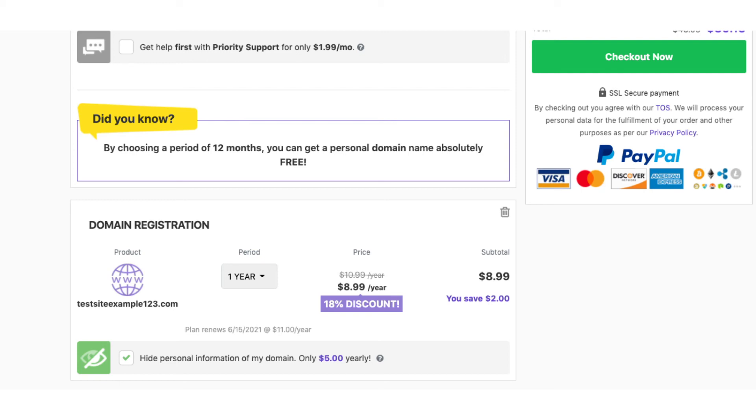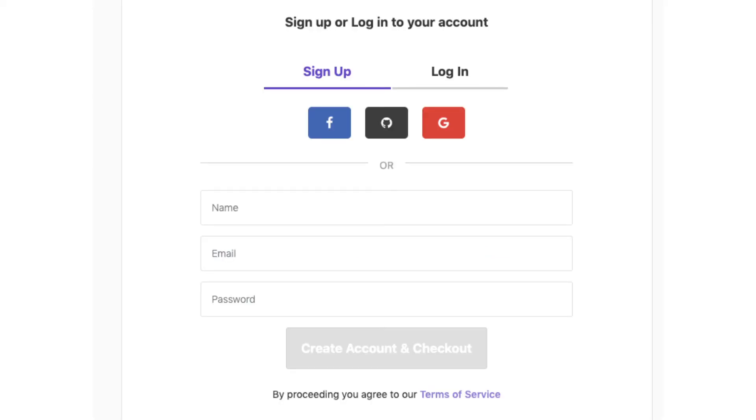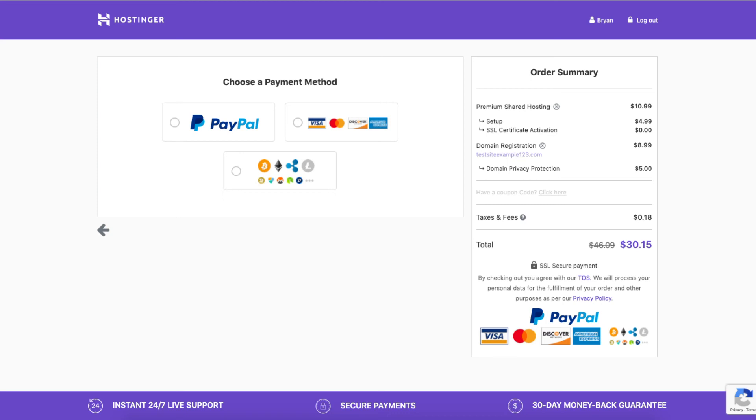Click the checkout now button. You'll now want to enter your name, email, and a password, then click the create account and checkout button. You can now choose a payment method and proceed to enter your payment information based on the way you chose to pay for Hostinger hosting.